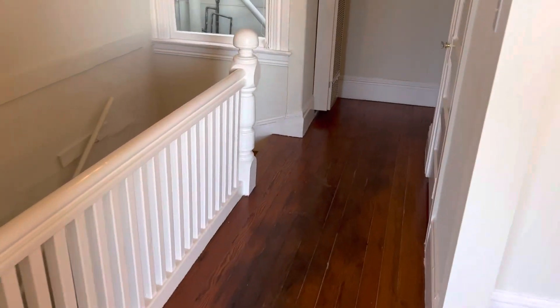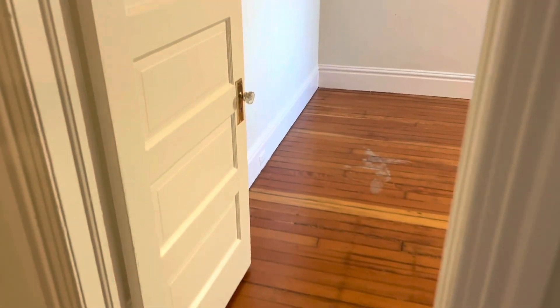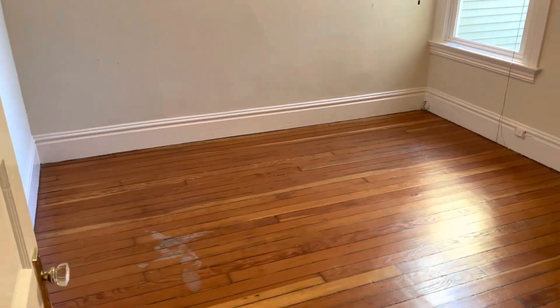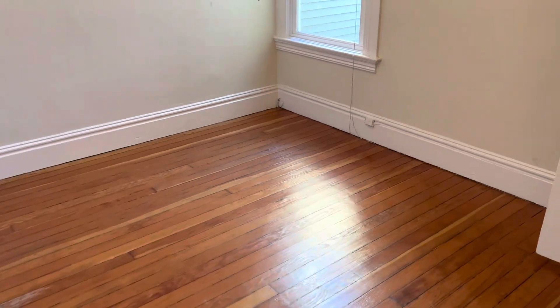Now we're going to go down the hall, pass this hall closet to our right here, and we're going to come to bedroom number one. Again, hardwood floors. There's the closet.